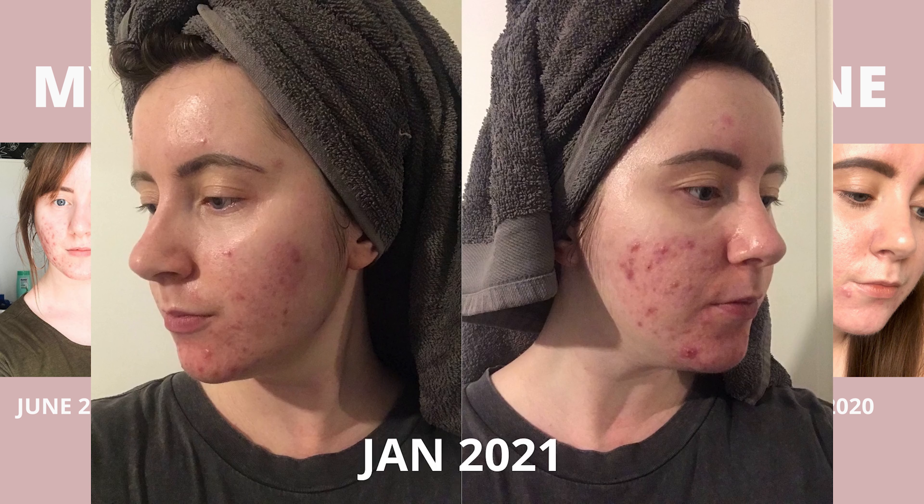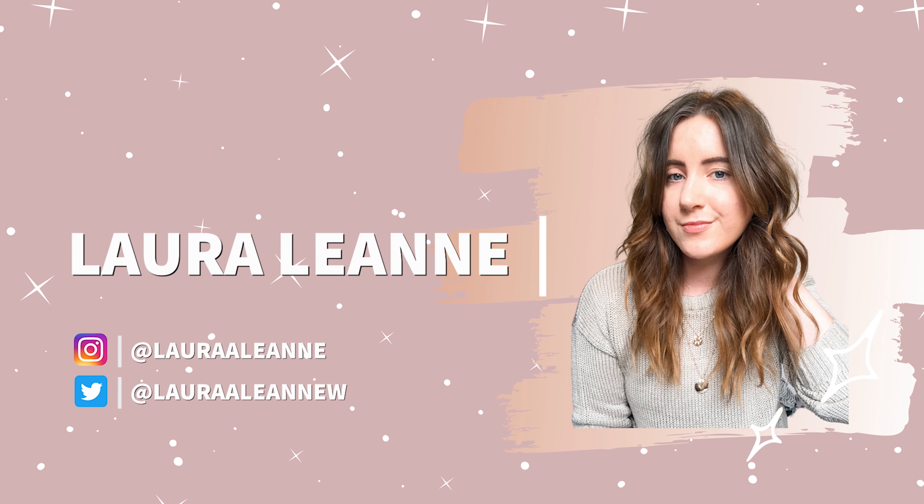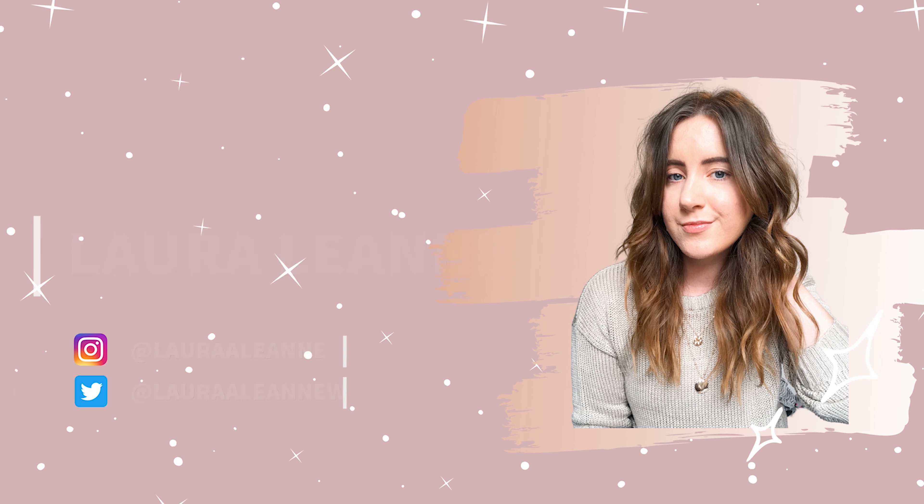Hi guys, welcome back to my channel. I hope you're all doing really well. For those of you that are new here, my name is Laura Leanne and today we're going to be dissecting and talking about my evening skincare routine.